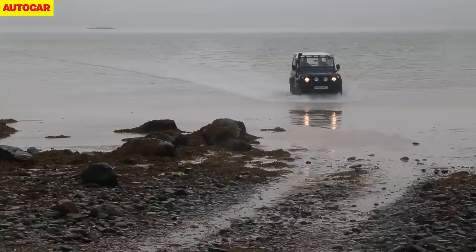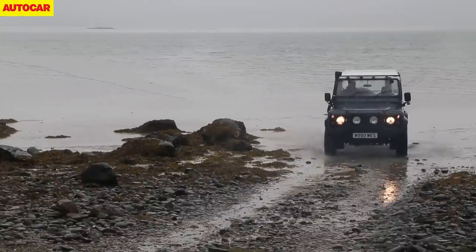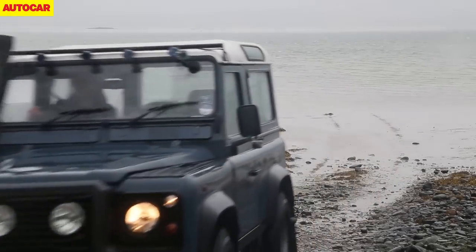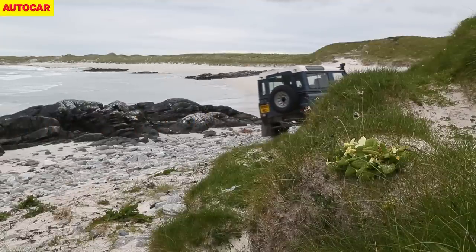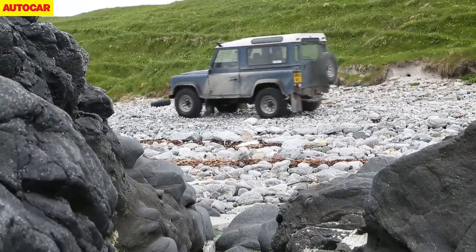We push on across the island's flowering machair, over a pebbly rock crawl, and down onto a stunning deserted beach of glowing white sand and bright blue rolling waves. With nothing but the Atlantic Ocean between us and Nova Scotia, we've reached the very edge of Britain. What a place to say goodbye, and what a car to have taken us here.